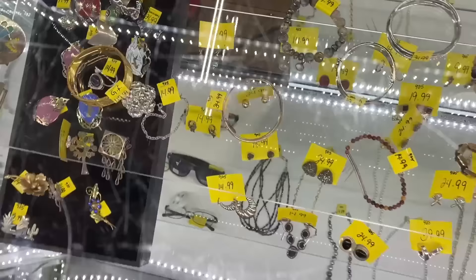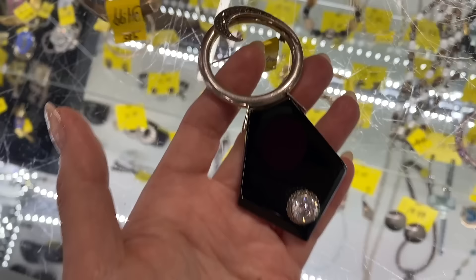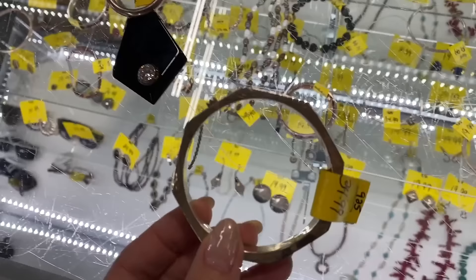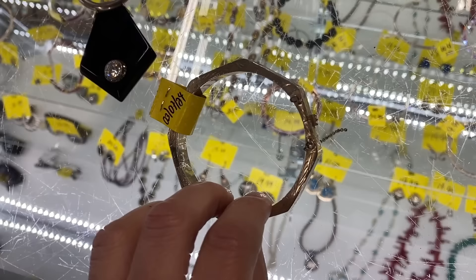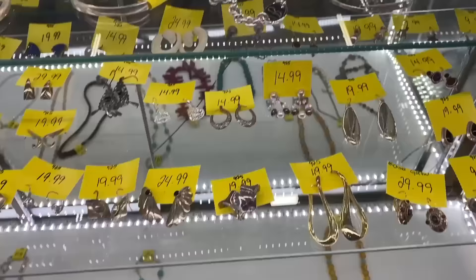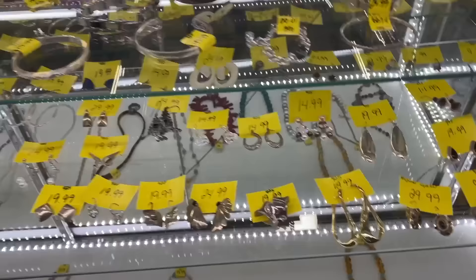Wow. Yes. Are you kidding? Oh, this is so cool. I have to check that for condition, and then this is a beautiful etched bangle. That's really nice, I'm going to have to check that too. Oh my gosh, there are so many good earrings under here — I'm in earring heaven.